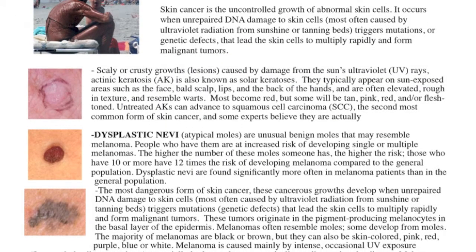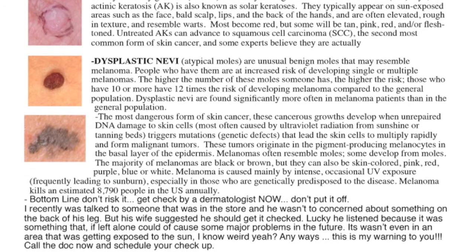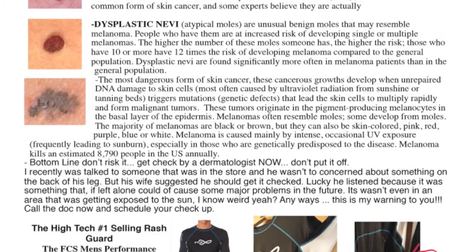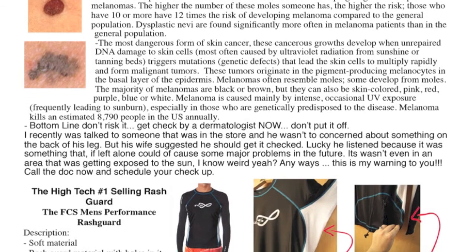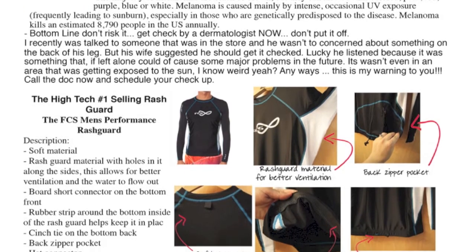Summer's here. I'm sure I don't have to tell you that getting baked out in the sun is not smart, so protect yourself. We're fully stocked on rash guards, surf hats, and sunscreen. Check out the top of the line FCS rash guard.